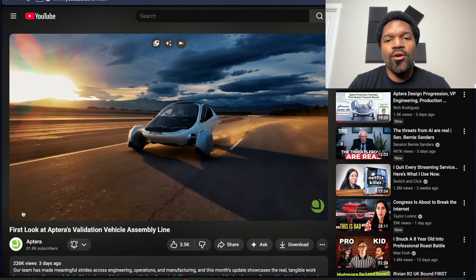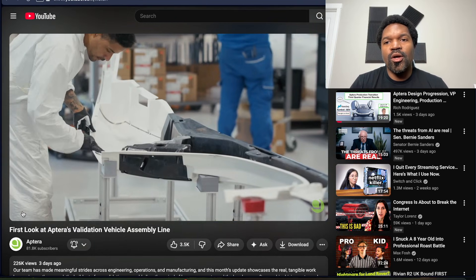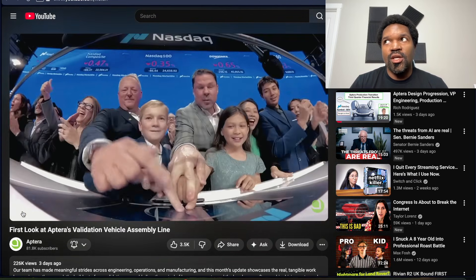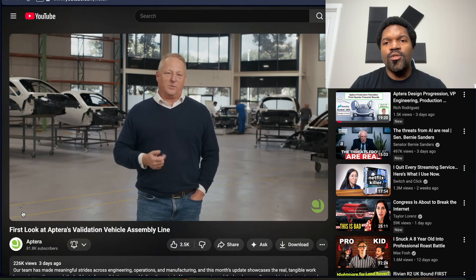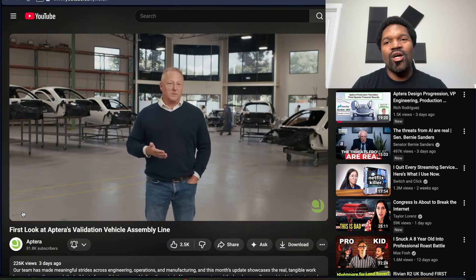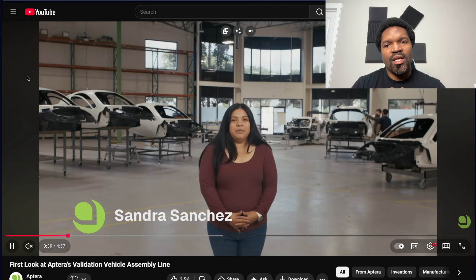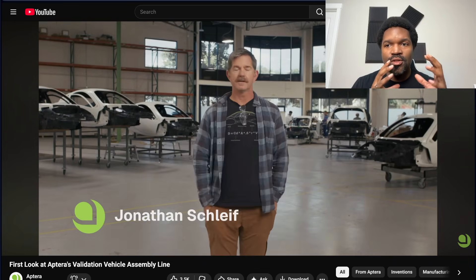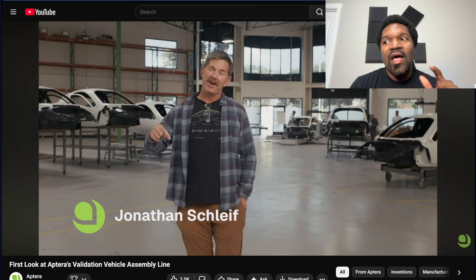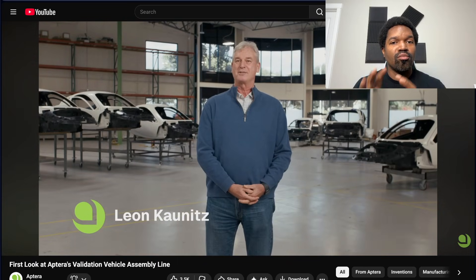Aptera has done their first news update in a little while — their monthly updates are apparently coming back. A couple of people have already talked about this presentation, one of which is Aptera Owners Club, who did a play-by-play breakdown. One of the things he talked about was a blurry section of the video. When I went to Aptera myself and filmed, there was a section I couldn't film or had to cut out — that was proprietary hardware. So I think whatever was blurred out was probably proprietary.